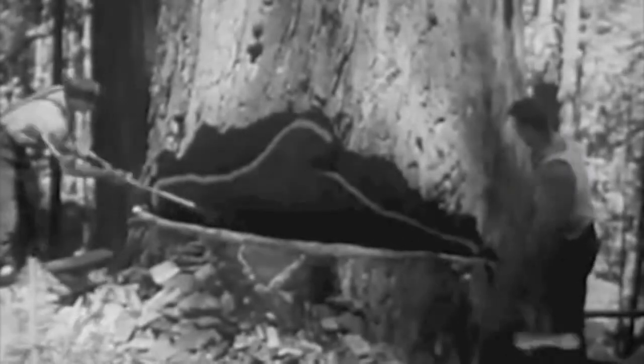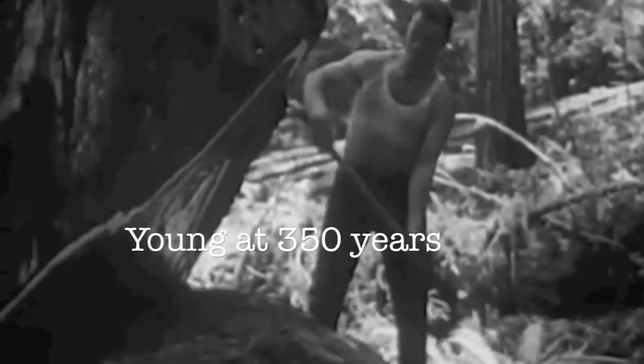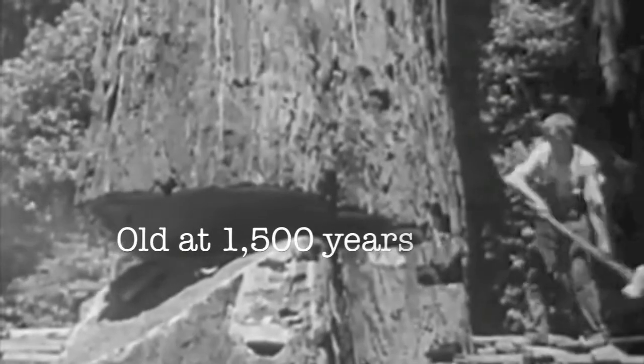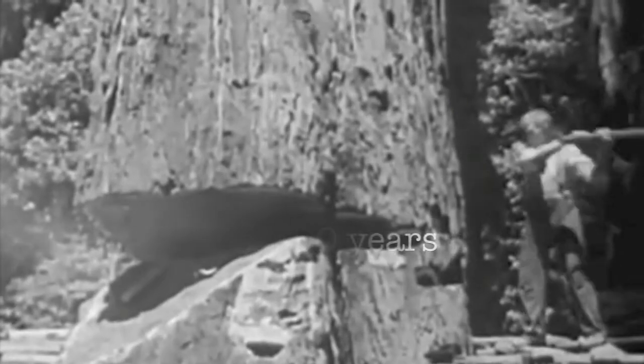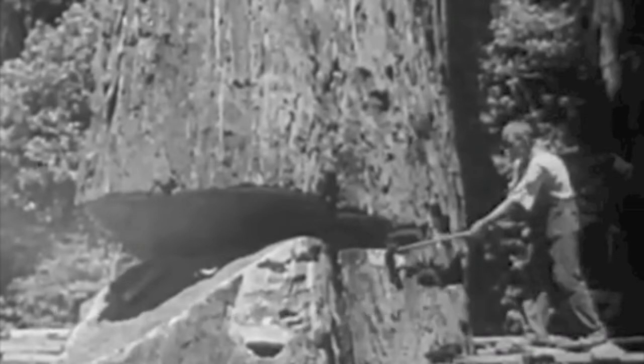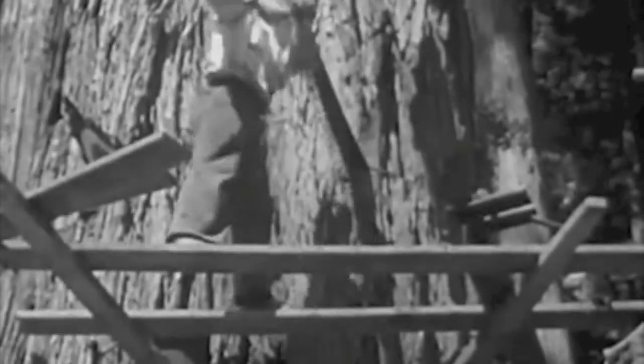The redwoods that grow along the coast live to be 2,000 years old. They are young at 350 years, mature at 1,000 years, and they reach old age at 1,500 years. All of the world's history since Christ was born could have occurred during the life of perhaps one of these redwoods.